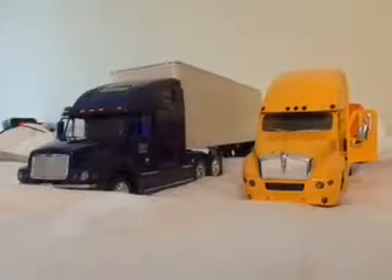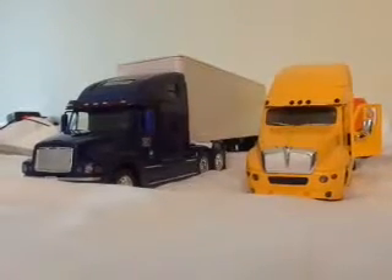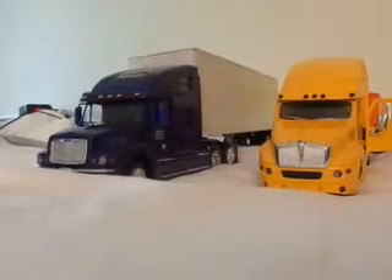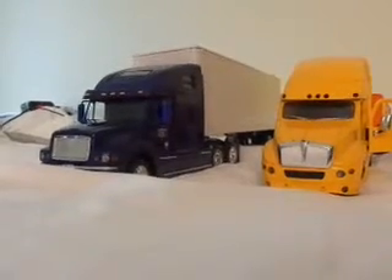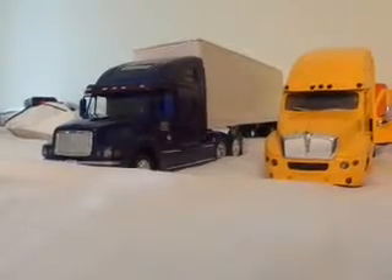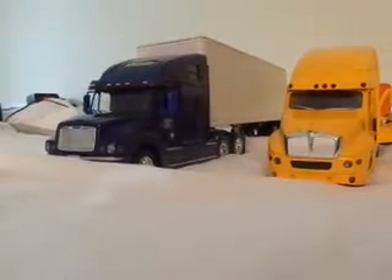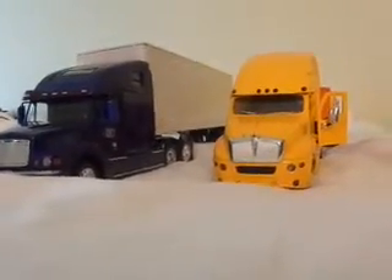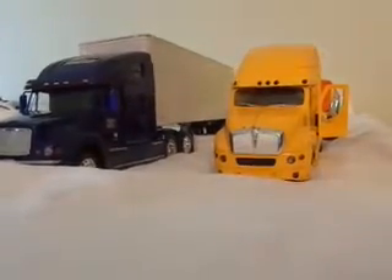My truck is a Freightliner Columbia. I was pulling a drive-in trailer, just like what you normally pull. The old truck is a Kenworth T2000.